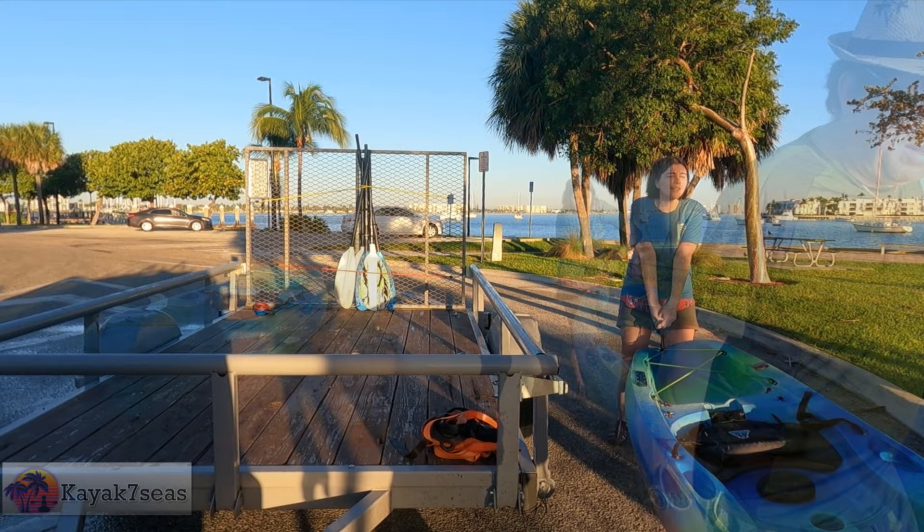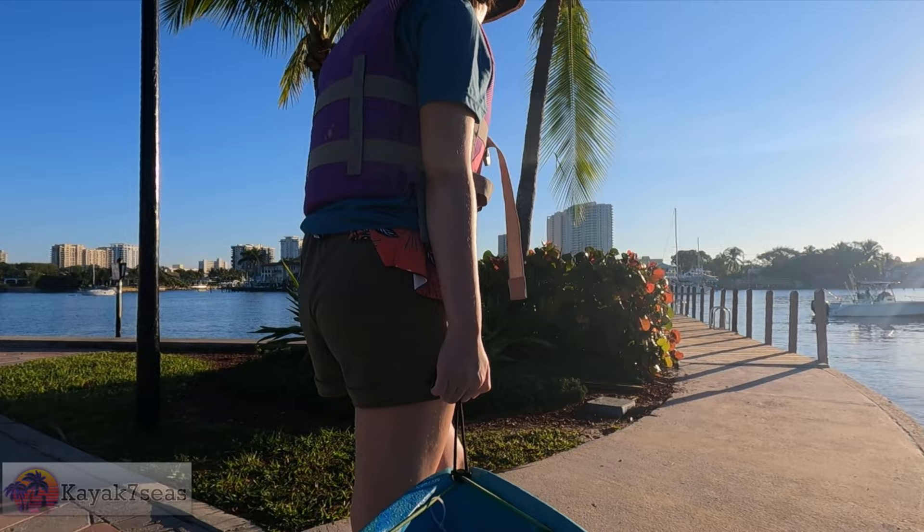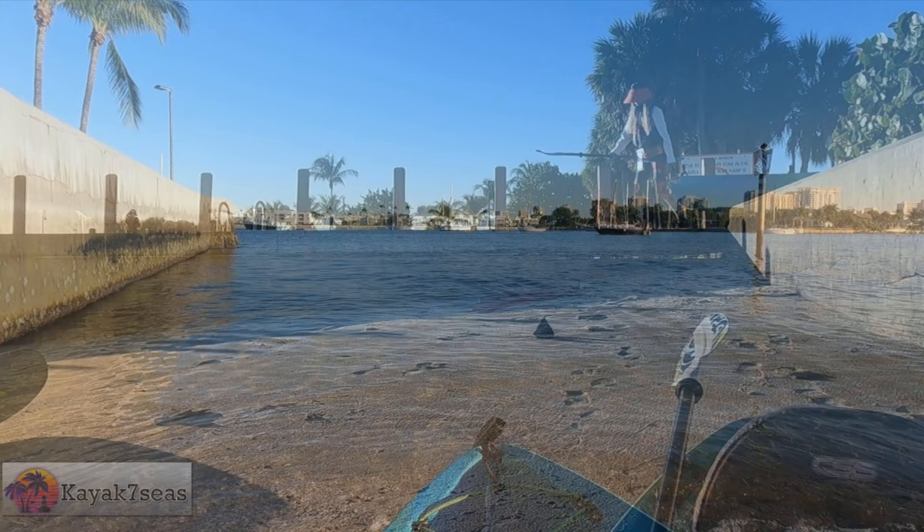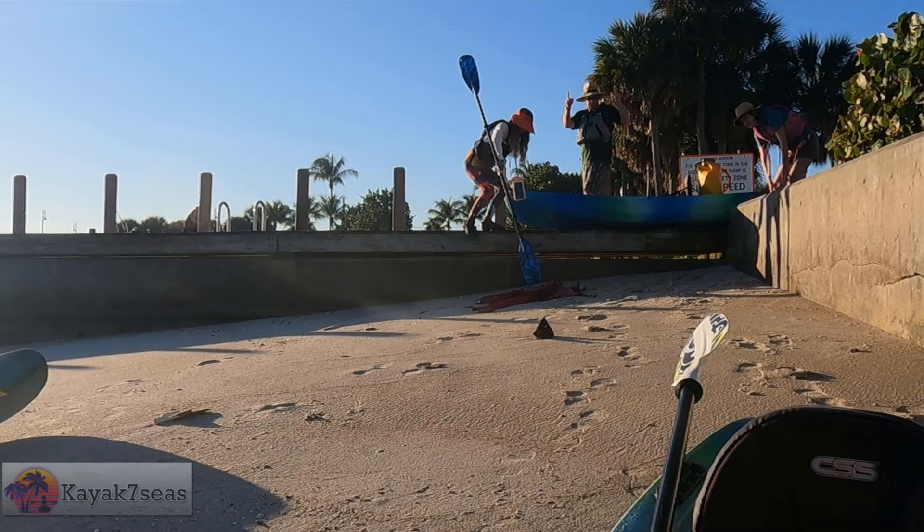We arrived at Phil Foster Park boat ramp just before 8 a.m. We had planned to meet Rory, a local and a subscriber, there for some kayaking fun. This was the first time our daughter had been with us to this area, and we were eager to show her the mini fish that you see while snorkeling around Peanut Island.